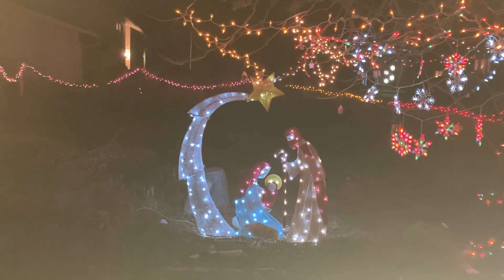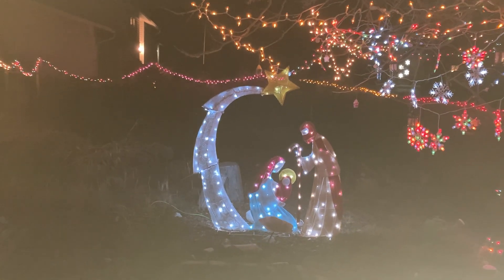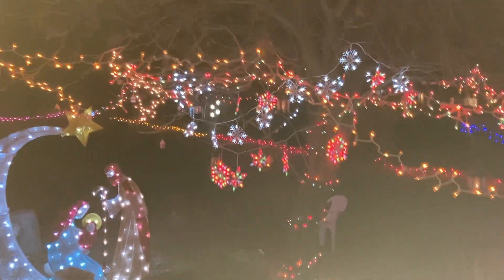Welcome back to my channel. Here's the nativity, all lit up and pretty — one with everything else.